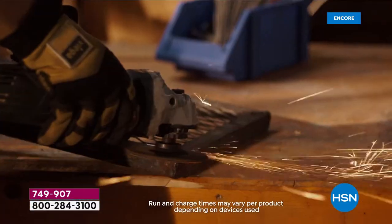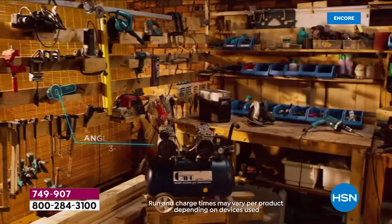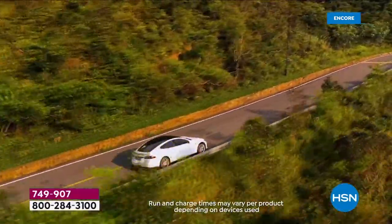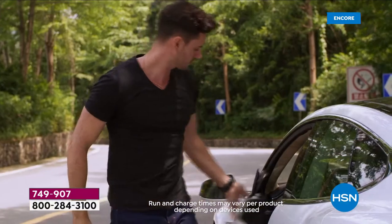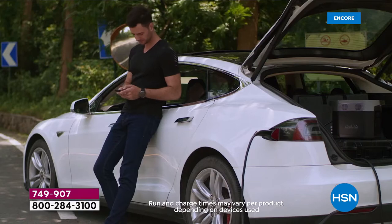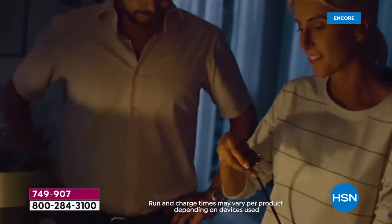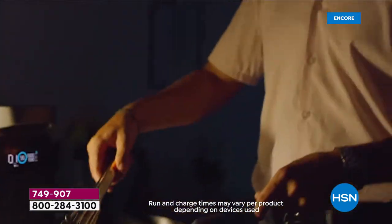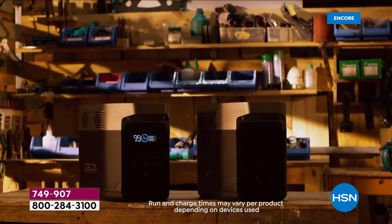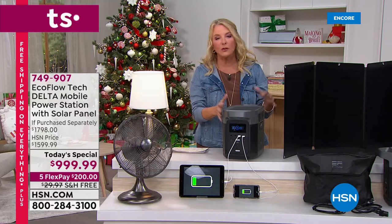We have five FlexPay to get this home worry-free — spread payments over five months with a major credit card. We guarantee it before Christmas. If it doesn't work for you, you can send it back by the end of January for a refund. Plus, free shipping ends tonight — and this unit weighs about 30 pounds, so free shipping on both the unit and the solar panel is a big deal.